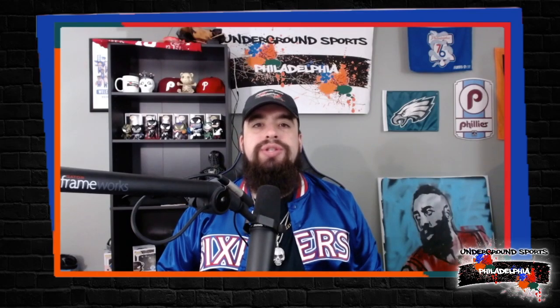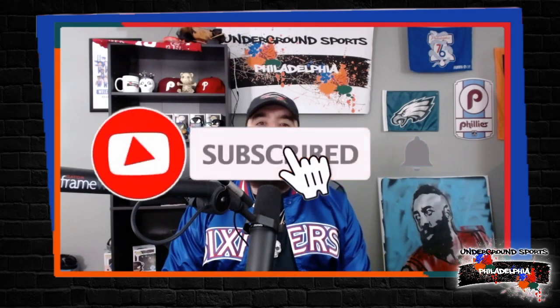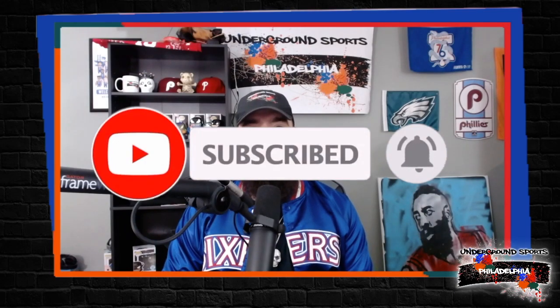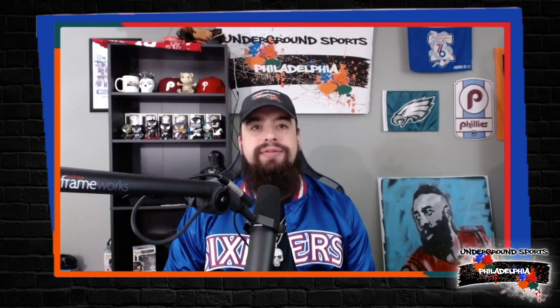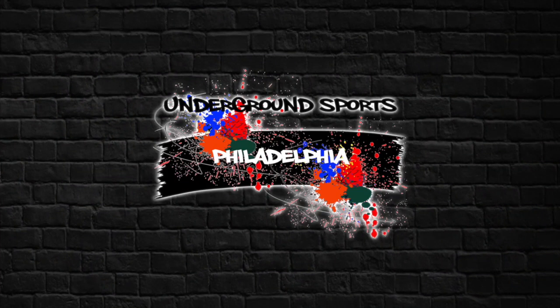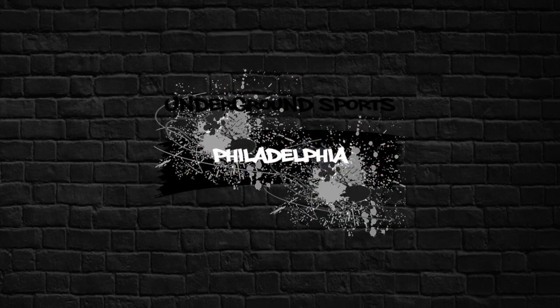What's up guys, it's KB. Make sure you subscribe to the Underground Sports Philadelphia YouTube channel, click the bell icon down below so you don't miss a single video from us. Thanks for tuning in to another video from Underground Sports Philadelphia — now let's get into it. Philadelphia baby, you're gonna love it — best sports fans in the world.